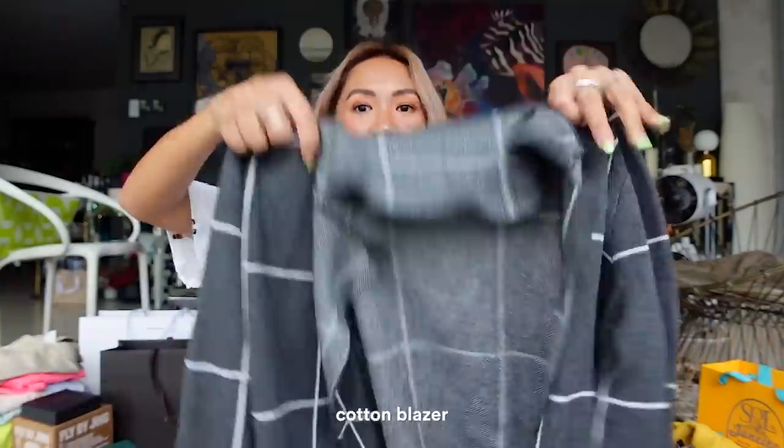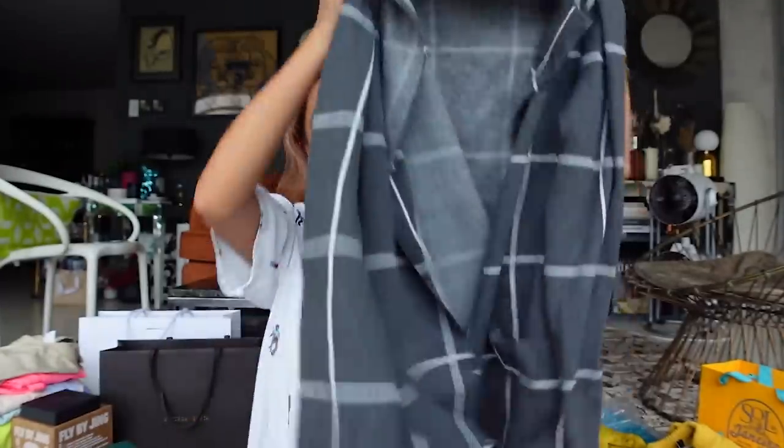This one I got from Loft. I love how chic Loft pieces are, so I got this cozy cotton blazer in checkers. This is the type of cotton blazer I would wear at airports — usually I'm into sweatsuits, but if I want to look chic at the airport, this is my go-to, like all black with this.